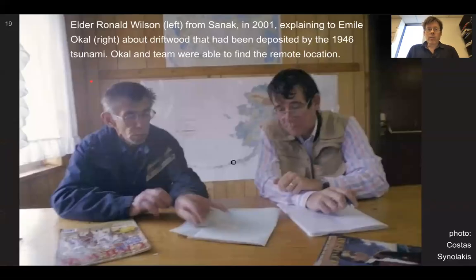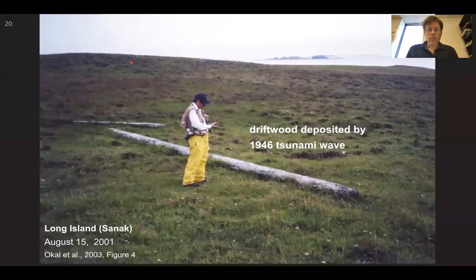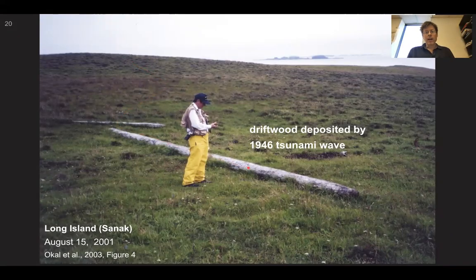There doesn't have to be as much speculation because people were around. Elder Ronald Wilson from Sanec in 2001 explained to Emil Ocal about driftwood deposited by the 1946 tsunami. From this discussion, Ocal and his team were able to fly in, find the remote location, and survey the material. Another figure from the paper shows these logs way out of place — this is evidence for the tsunami.